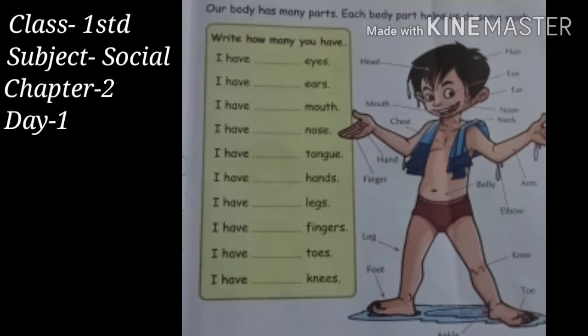Look at your screen. A handsome boy is standing before you, showing his different body parts and he is asking you a question. You have to answer his question. I have these eyes — look at the picture, dear students. How many eyes does he have? Two eyes. He has two eyes. Then you have to fill in that blank: I have two eyes.